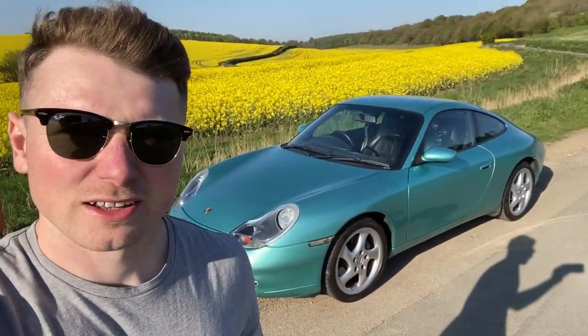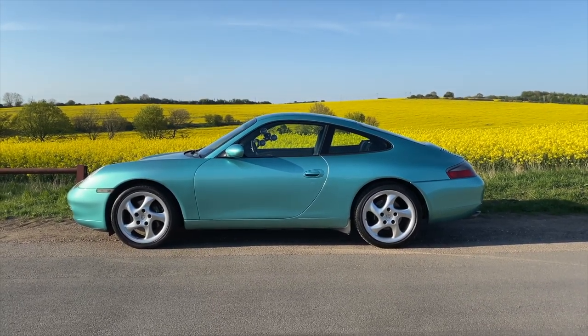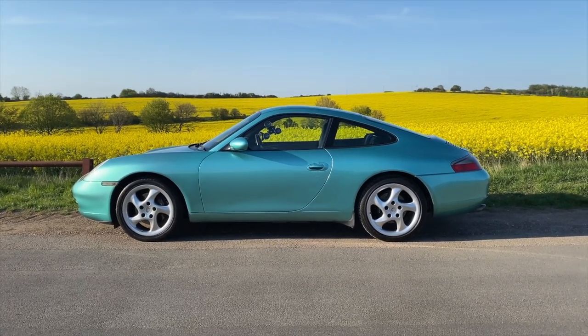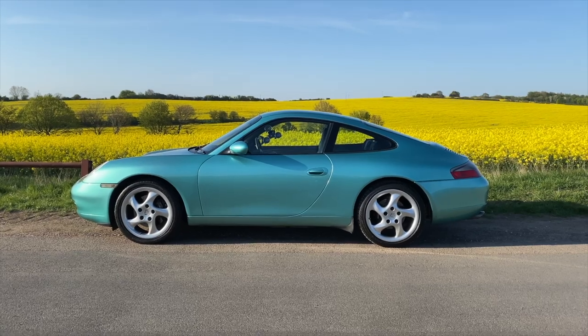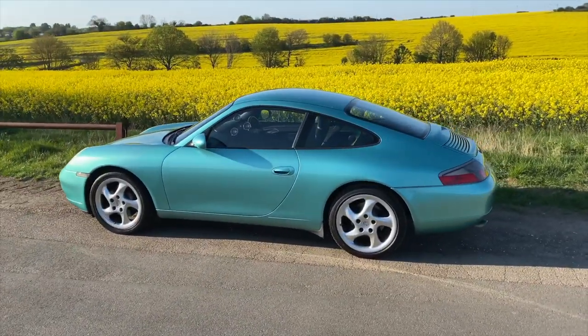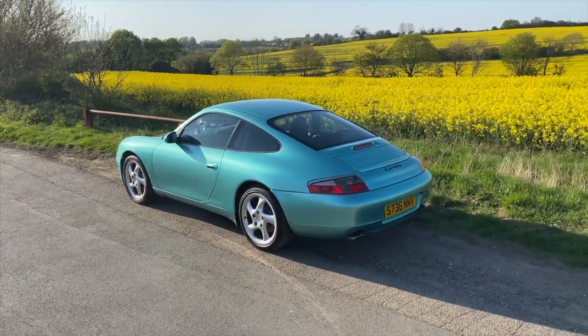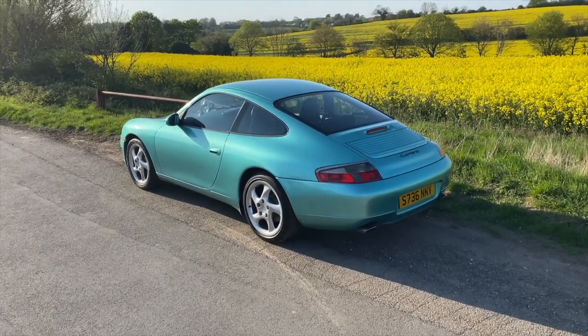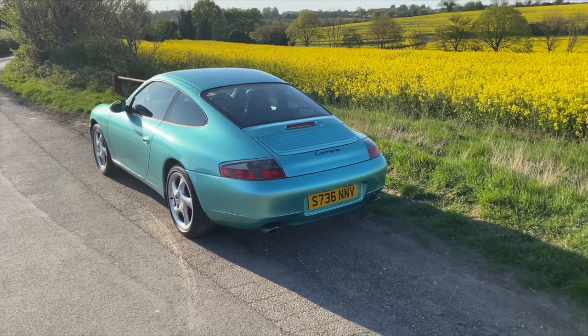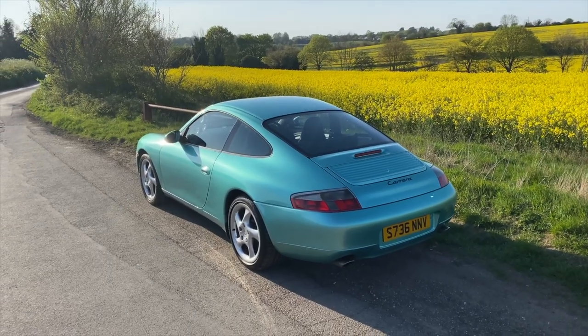I'm going to spin the camera around and run you through why I think this might be the rarest 996 Carrera in the country. Let's start with the glaringly obvious - the colour. Ocean Jade is a colour I've never had on a Porsche 996, or any Porsche for that matter. I've never seen one for sale in this colour, never seen one on a forum or a Facebook page. It's very rare - it was only an option on the 1998 996 and it was special order. It was a colour that originated on the 993, like I thought. So that, accompanied by the fact that it's an early car - a 1998, non-sunroof, Carrera, coupe, manual - makes it even more rare.